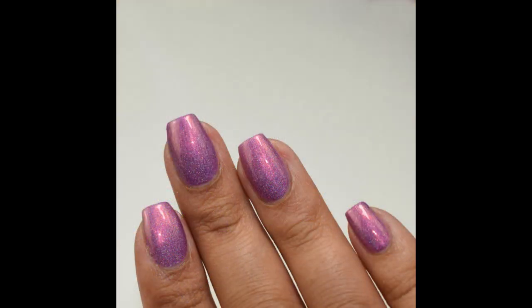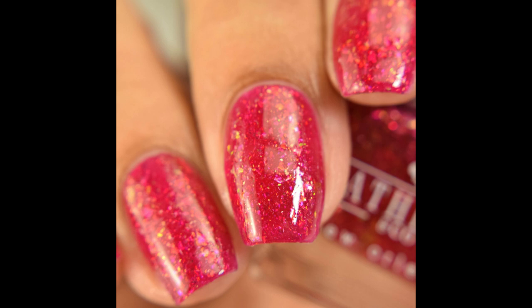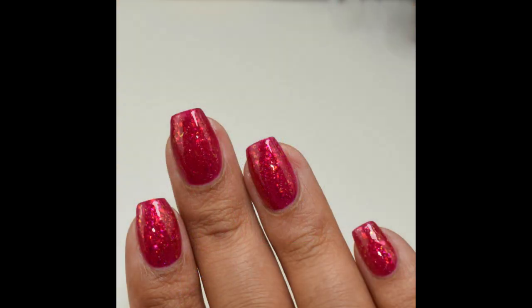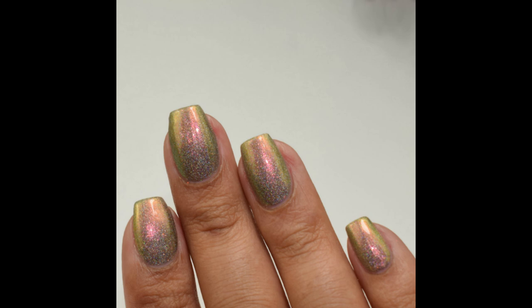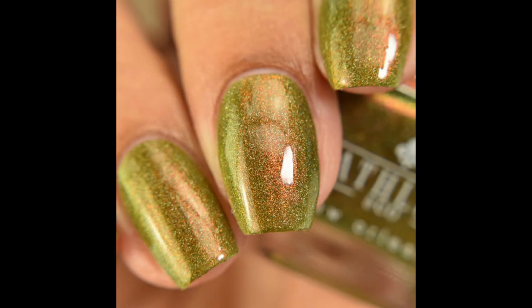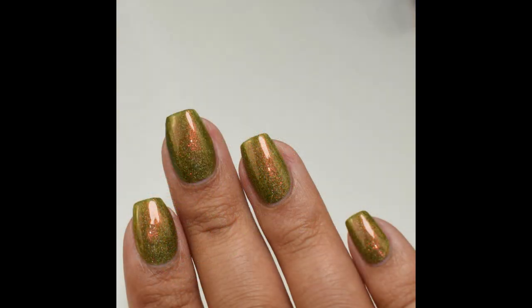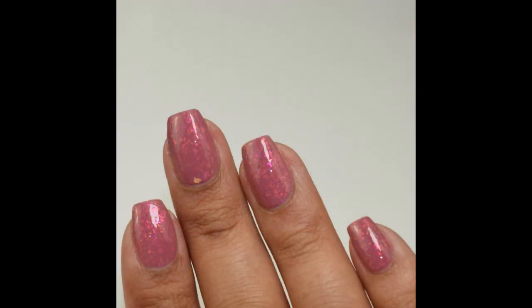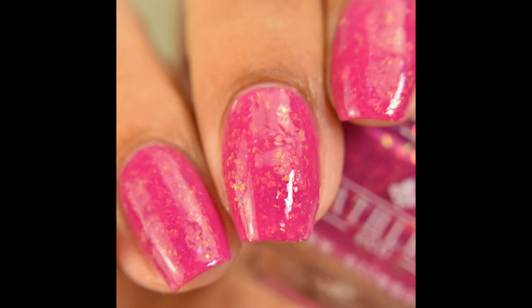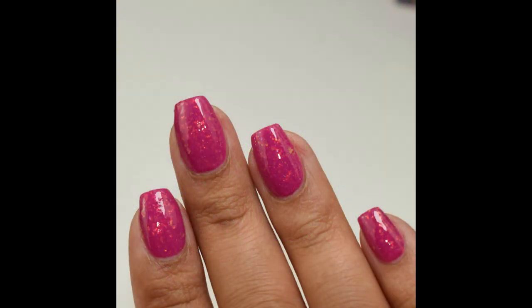Each polish in the fall collection is $11.50 and they release October 16th at 7 PM central time. I'll link her shop and Facebook fan group below for additional swatches and sneak peeks. As always, if you enjoyed the video please like and subscribe — thank you so much for watching.